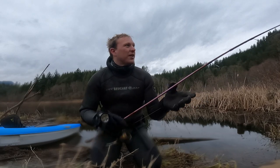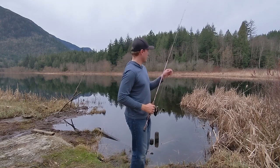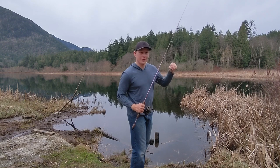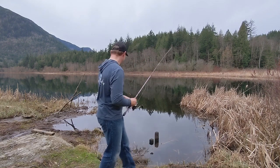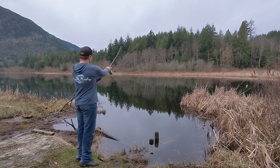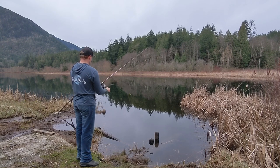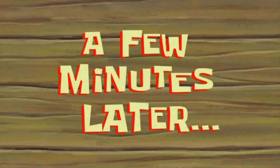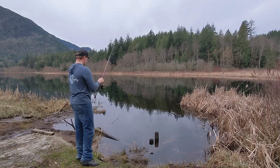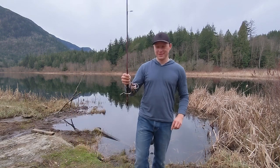The reel spins just fine. He'll be super stoked to get this back. How sick would it be if I caught a fish with this rod? Let's go. A few minutes later — alright, no luck for me, but we've got the rod, so that's pretty cool.